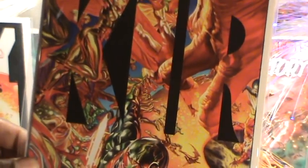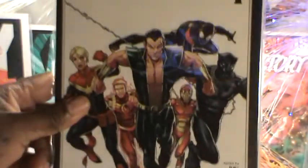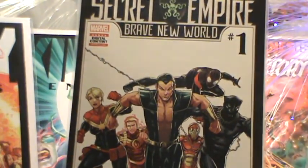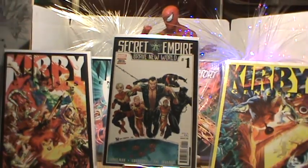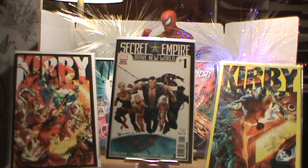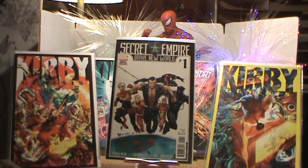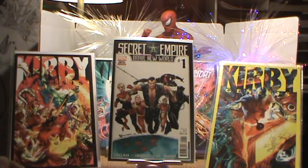That's an Alex Ross cover — let me put that to the side. This is number one of Secret Empire. Let me zoom back out so you can get a full look at that.